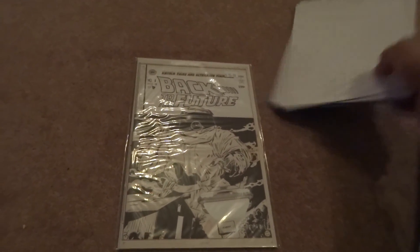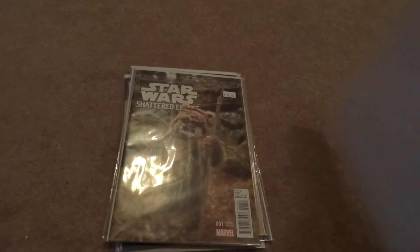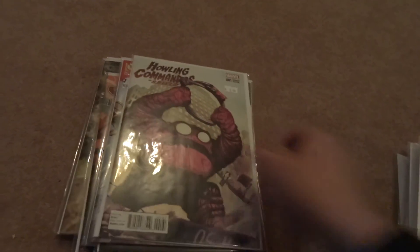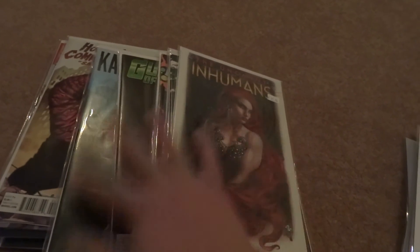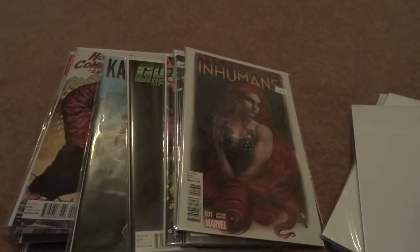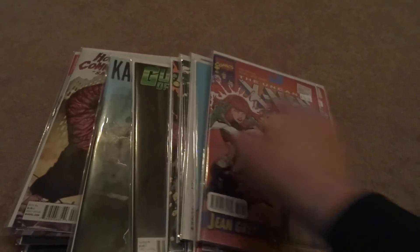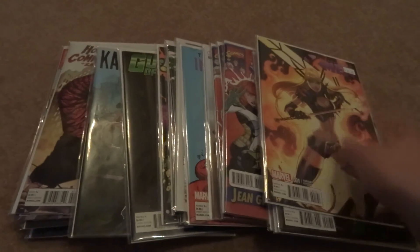And that's it — tons of variant covers. I got a great deal on these. Definitely check out Paper Heroes and like them on Facebook. Andy, you're probably shaking your head looking at all this, but as you know, got it for a great deal. That's it for now — that's another Danger Collecting Pickups. Be on the lookout for a regular edition in the future. Thanks!